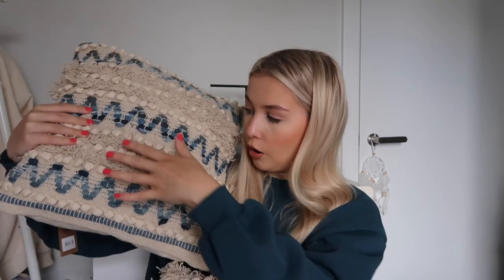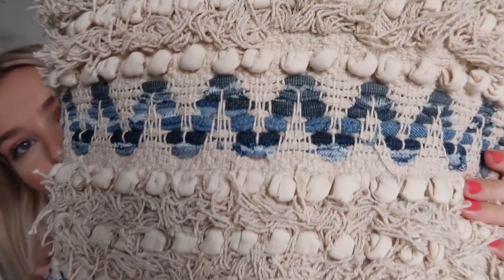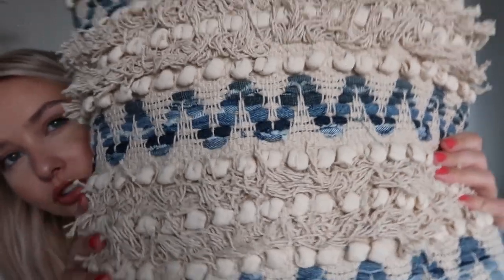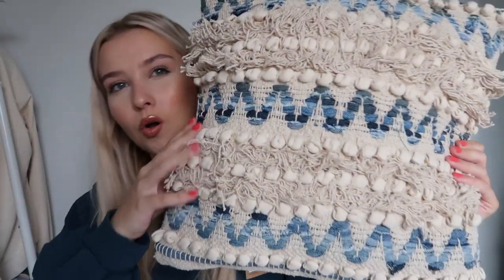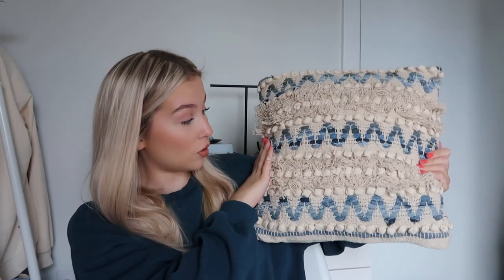So I got two cushions from Sass & Belle. This is the first one — how beautiful is it? I wanted a little bit of color but not too much, which is why I went for a denim-style theme. It's a beigy base color with a zigzag denim detailing in different tones of blue, which I think is gorgeous. Even at the top it's got different patterns going all the way down but they're not overwhelming. I think it's perfect — very neutral, will go in most people's houses, but still has that added pop of color.